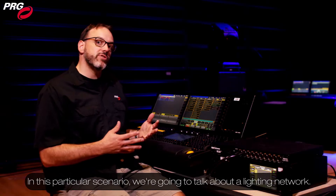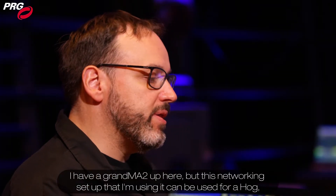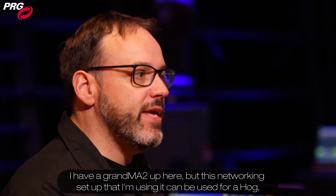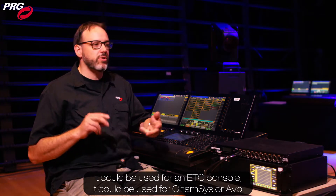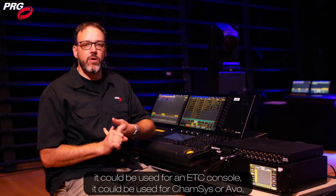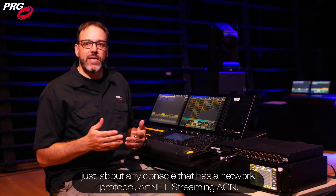In this particular scenario we're going to talk about a lighting network. I have a GrandMA2 up here, but this networking setup that I'm using could be used for a HAG, could be used for an ETC console, could be used for Campsys or AVO — just about any console that has a network protocol, Artnet or StreamingACN.